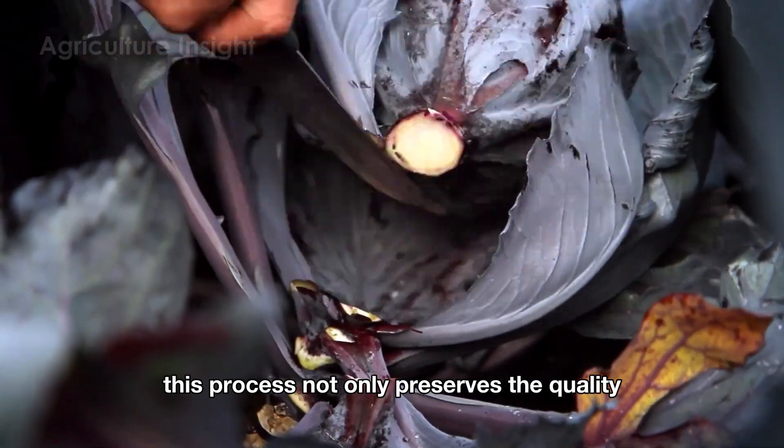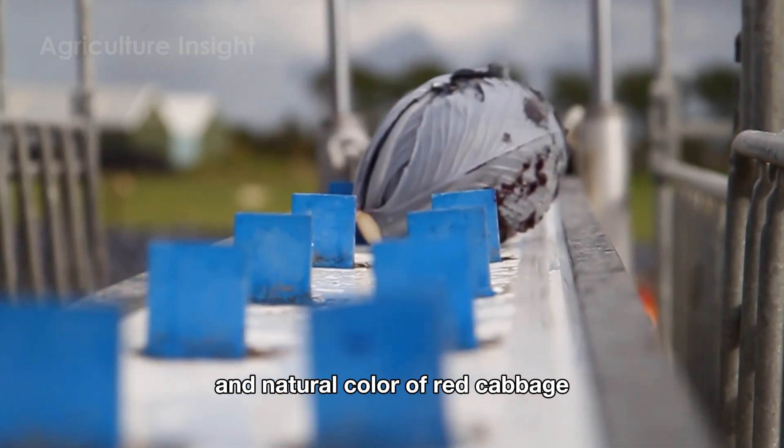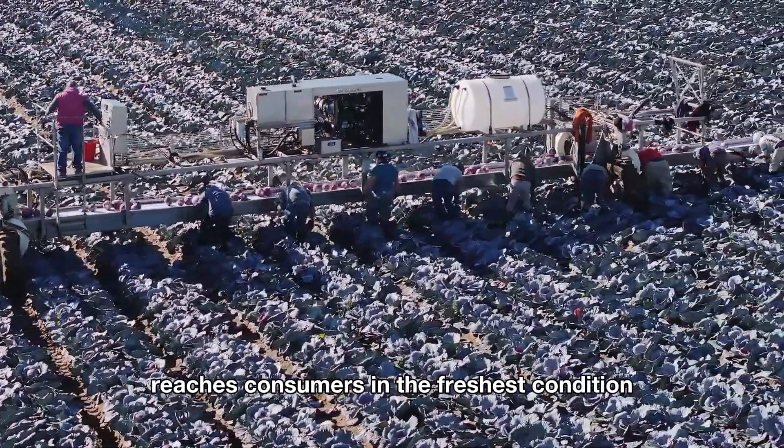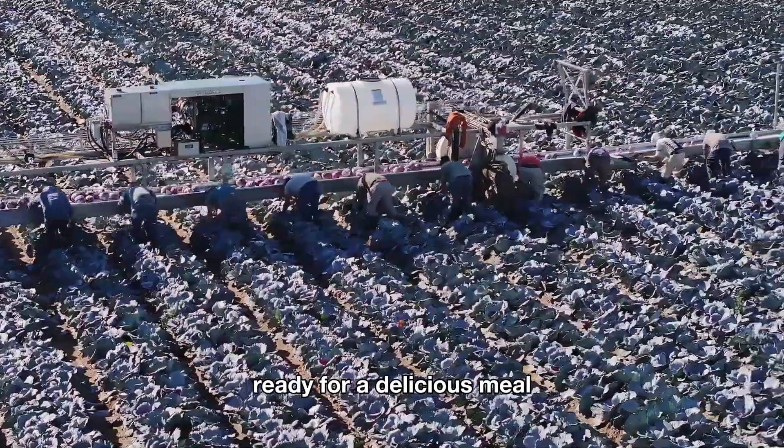This process not only preserves the quality and natural color of red cabbage, but also ensures that every head of cabbage reaches consumers in the freshest condition, ready for a delicious meal.